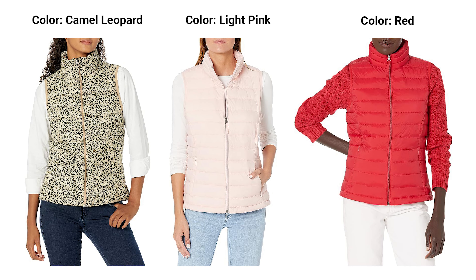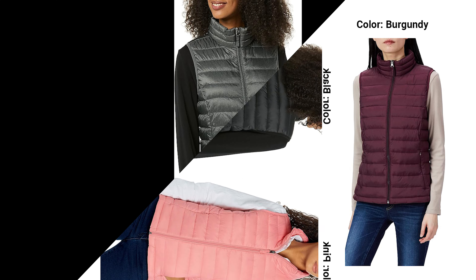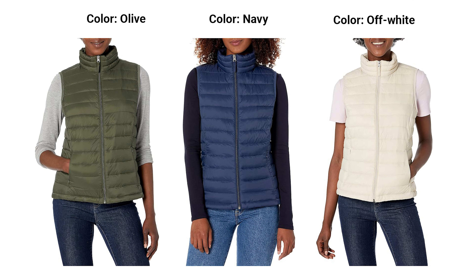Conclusion: Upgrade your winter wardrobe with the Amazon Essentials Women's Lightweight Water-Resistant Packable Puffer Vest. Its combination of lightweight design, water-resistant technology, and versatility make it an indispensable piece for the season. Don't let the cold weather cramp your style — stay chic and cozy with this must-have puffer vest.